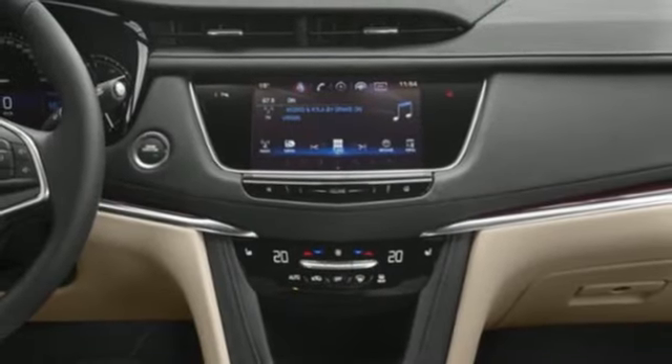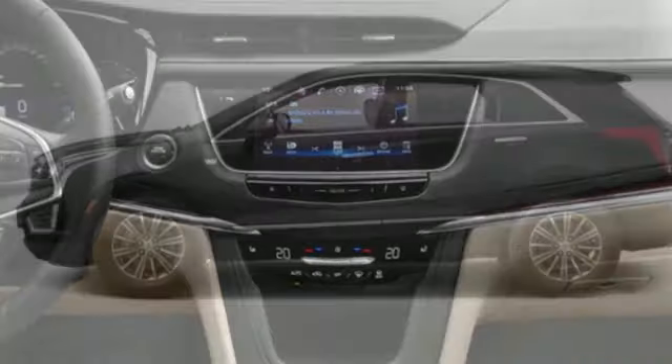Dual zone climate control, front and rear parking sensors, and V6 engine.